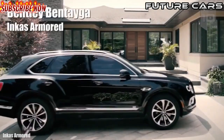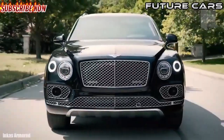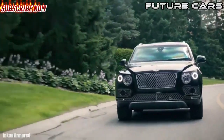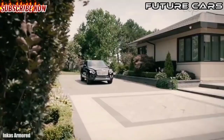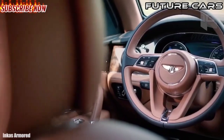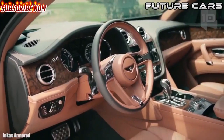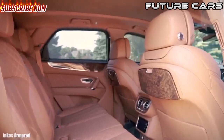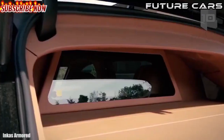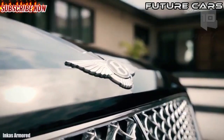Number 6: Bentley Bentayga. It is one of the fastest SUVs in the world and has been manufactured in the United Kingdom. It is designed to provide high performance and has been shielded in Canada by the specialist company Incas Armored. It measures 16.7 feet or 5.1 meters in length and has an engine with 600 horsepower, reaching a speed of 186 miles or 300 kilometers per hour.